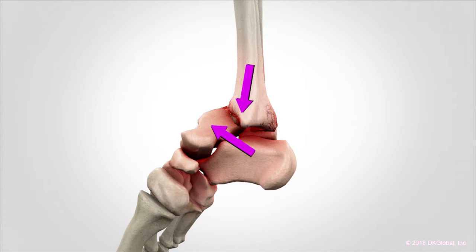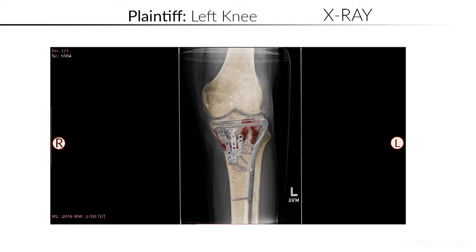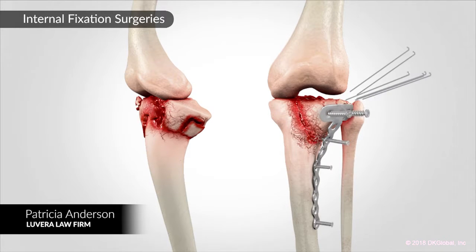We worked hard with DKG to get that right, in conjunction with Dr. Githens, who kept comparing the images that DKG produced to the actual films until we got it right. We were able, through the animation, to really hit home how severe this injury was.